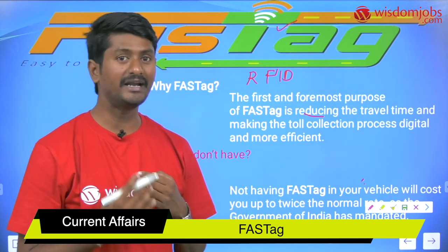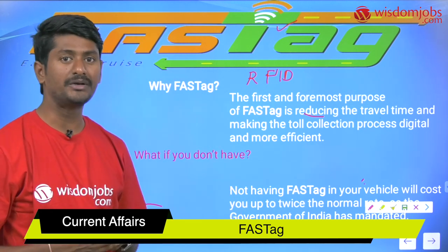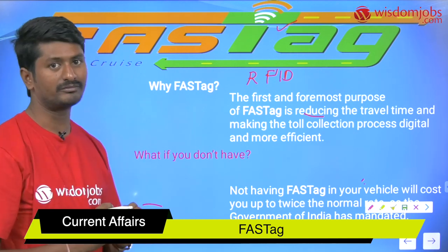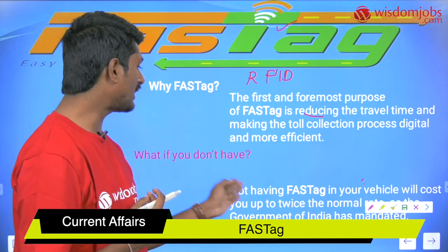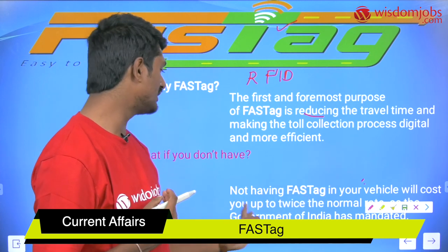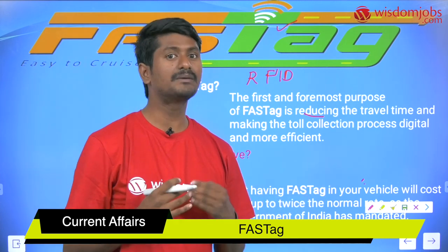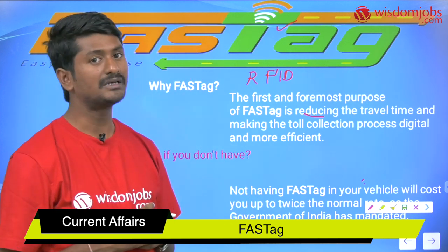The transaction time will be reduced because it automatically identifies the vehicle and the fee will be deducted across the toll plazas. And if you do not have a FASTag, there is a penalty — not having the FASTag on your vehicle will cost you twice the normal toll collection. This penalty is imposed by the government of India.